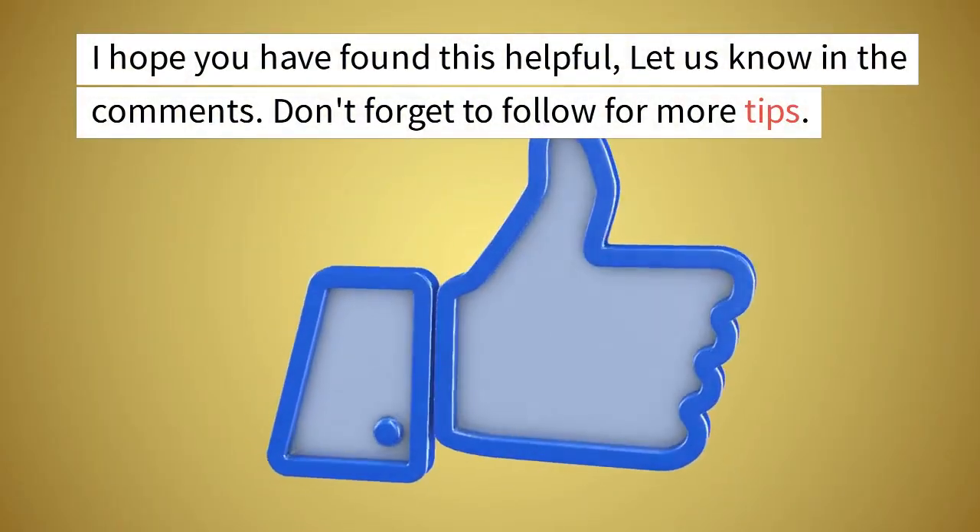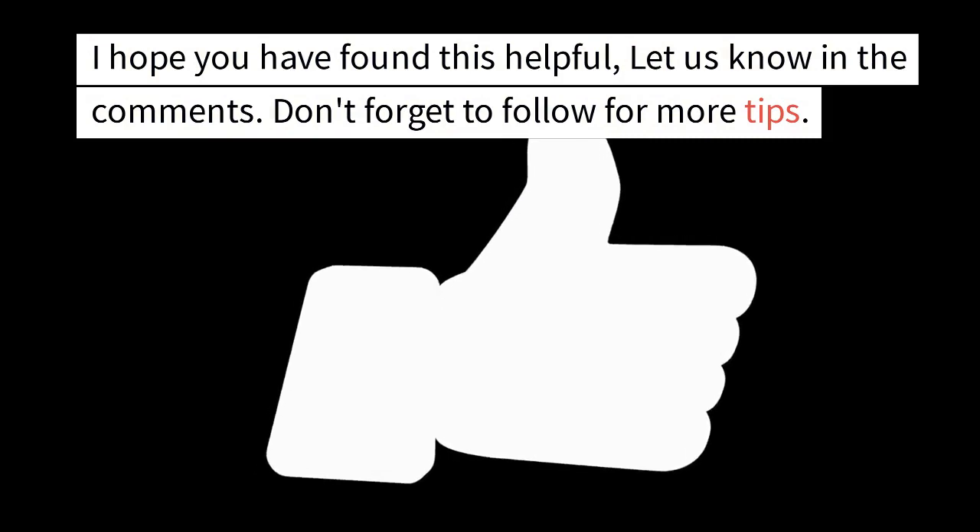I hope you have found this helpful. Let us know in the comments, and don't forget to follow for more tips.